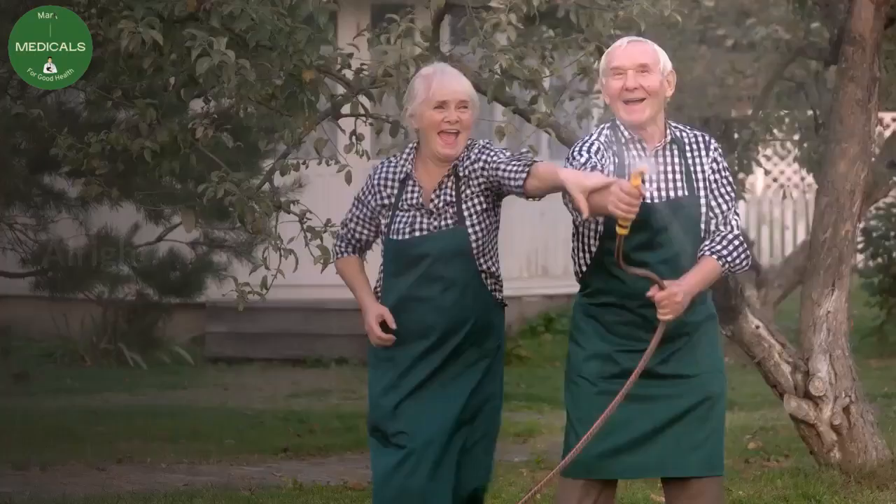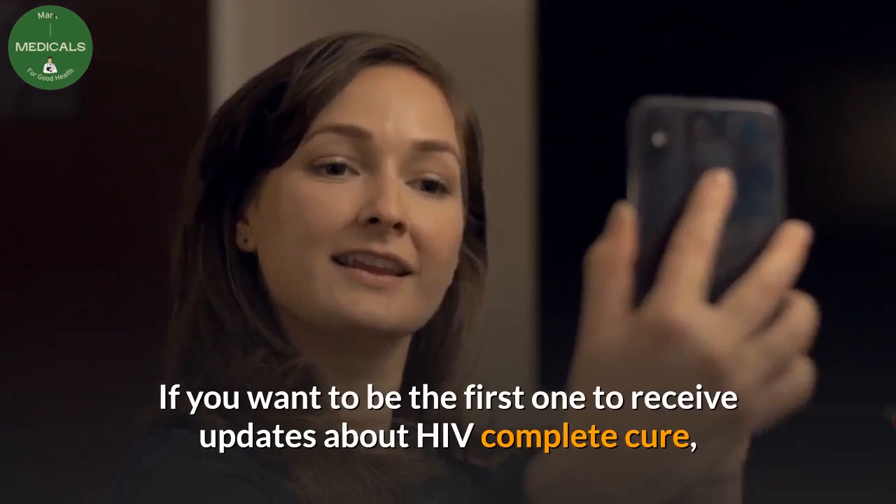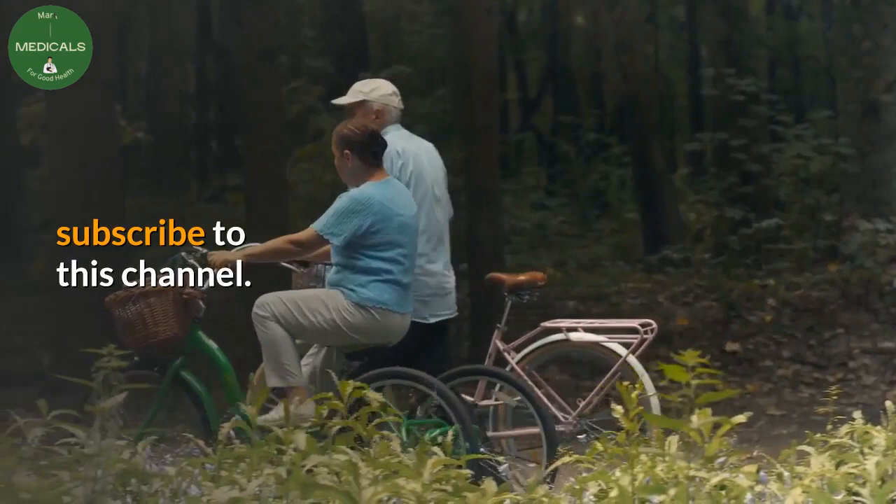Did you know that a complete HIV cure could be possible soon? If you want to be the first to receive updates about a complete HIV cure, subscribe to this channel. Until then, have a nice time.